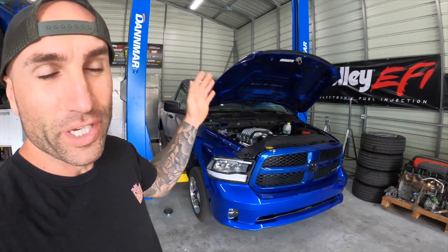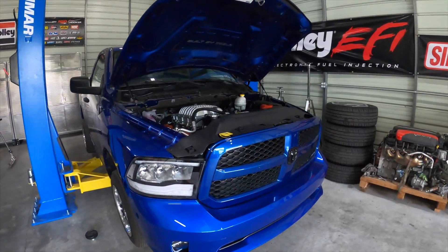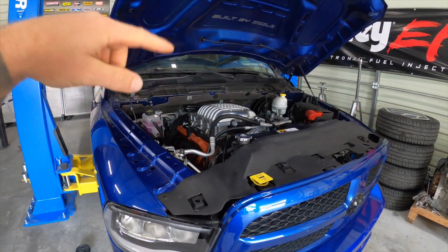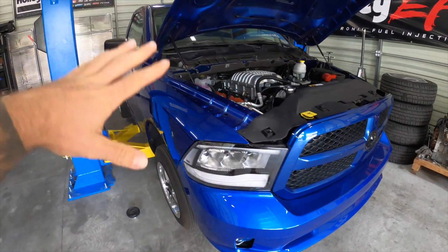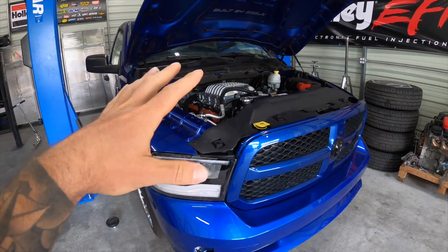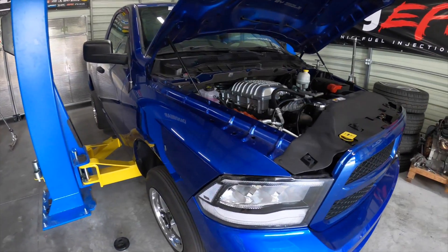What's going on guys, today's video we're going to be working on the hellcat swap RAM 1500. We've got this hellcat motor in here — the 6.2 liter supercharged engine. If you guys haven't seen all the videos, we have the full complete build on this channel.